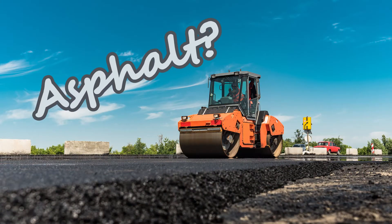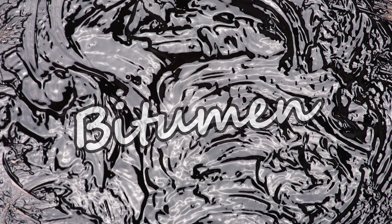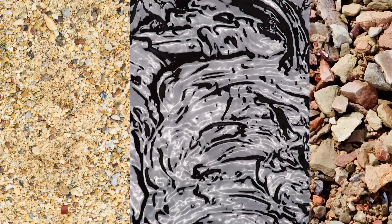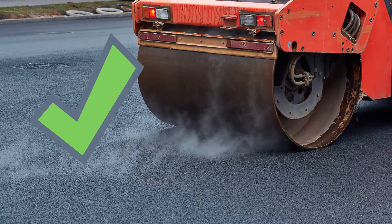You might be wondering what asphalt is. It's a sticky, oily substance called bitumen, which is mixed with sand and crushed rock. It's then heated to very high temperatures before it is laid down. Once cold, it makes a very smooth and strong black surface.